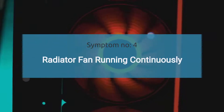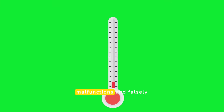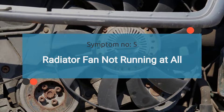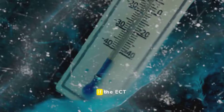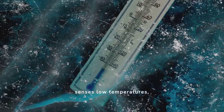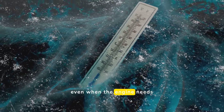The fourth symptom is the radiator fan running continuously. If the ECT sensor malfunctions and falsely senses high temperatures, it can cause the radiator fan to run continuously to cool down the engine. The fifth symptom is the radiator fan not running at all. If the ECT sensor incorrectly senses low temperatures, it can prevent the radiator fan from running, even when the engine needs cooling.